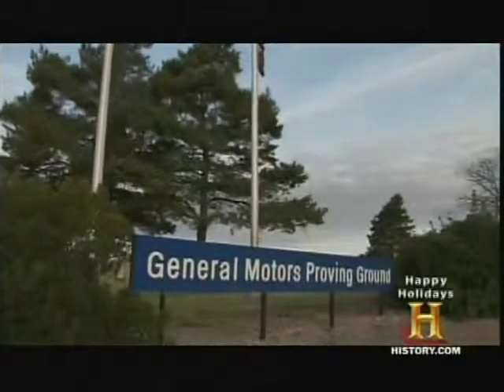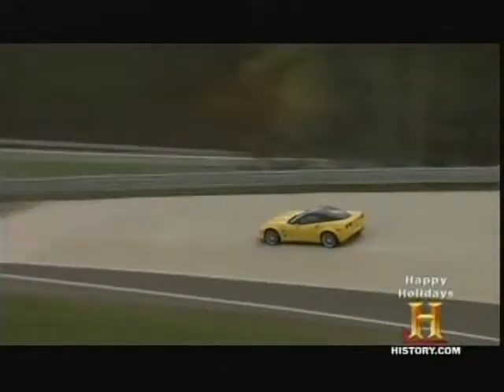General Motors Proving Grounds in Milford, Michigan, utilizes over 130 miles of track to test its speedometers for errors.